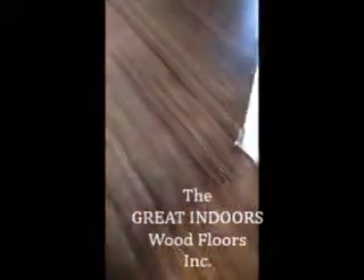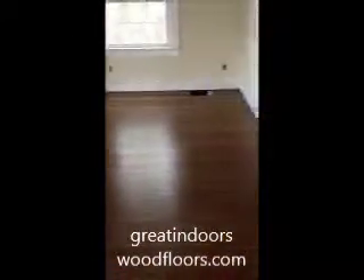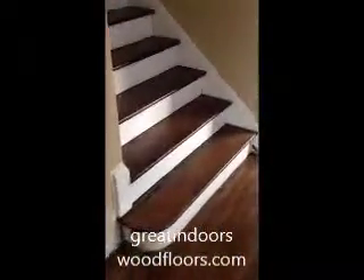Here's the finished product. After a few days of repair, sanding, water popping, staining and two coats of water based finish. In this case we water popped the floor to help get a darker color and to help hide a lot of the years of old stains and other kinds of patina.